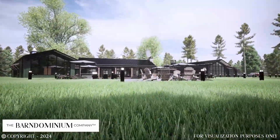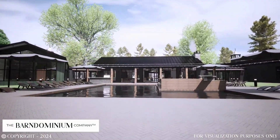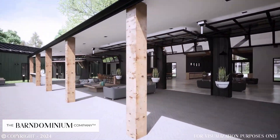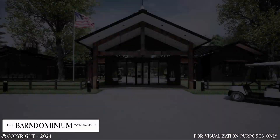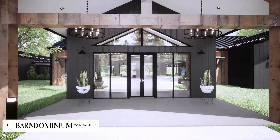The Barndominium Company did the design for the main clubhouse. The design includes a large open area for the pool and hot tub, an open floor plan with beautiful glass garage doors to open and enjoy the pool and patio area. There will be a fitness center, game room area, laundry facilities, as well as a relaxation station with massage chairs to unwind after a long drive.